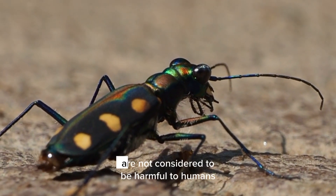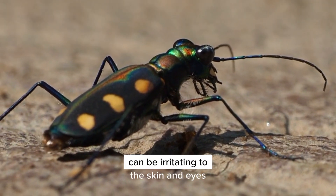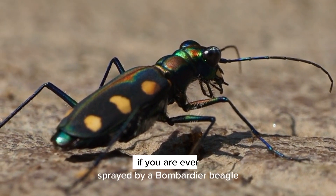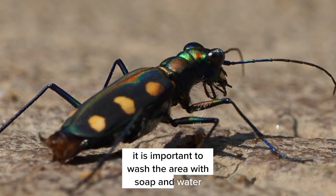Bombardier beetles are not considered to be harmful to humans. However, their chemical spray can be irritating to the skin and eyes. If you are ever sprayed by a bombardier beetle, it is important to wash the area with soap and water immediately.